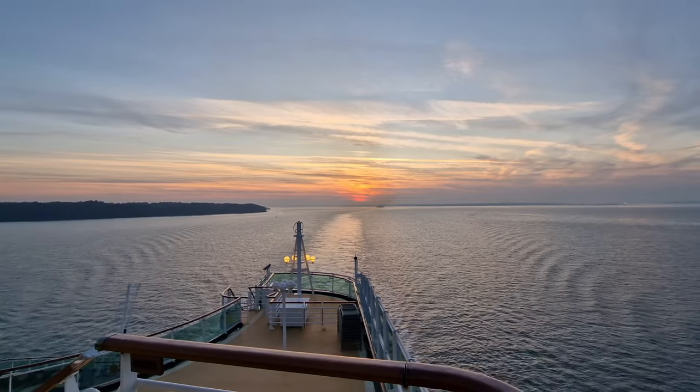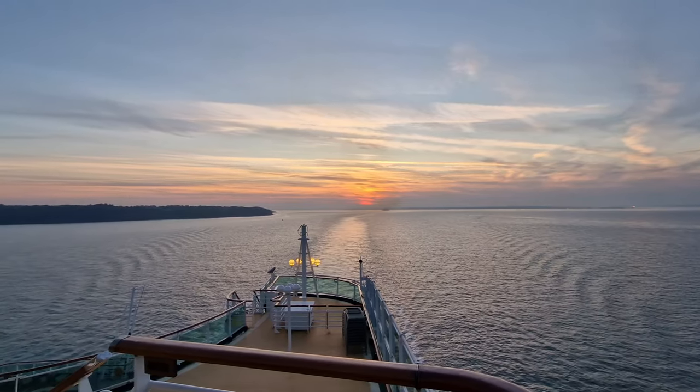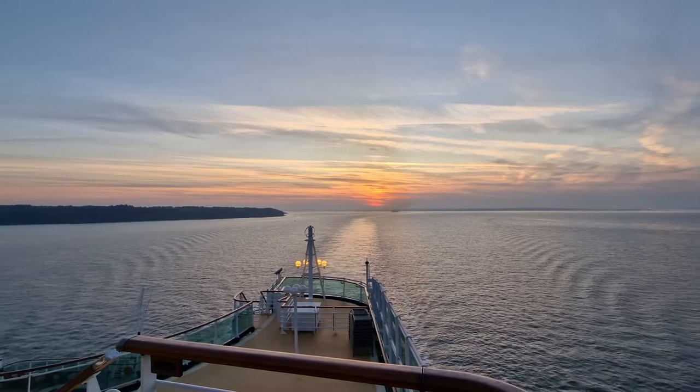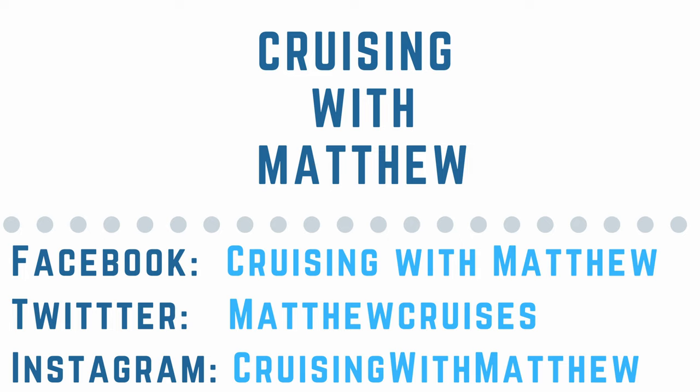Thank you all so much for watching this video and thank you to MyKindOfCruise for sponsoring me. If you've enjoyed this video then please like and subscribe because it's always appreciated. If you want to know more about Cruising with Matthew, then take a look at my other social media sites — the links are in the description below. I hope that you're all doing well and I can't wait to see you in my next video. So until next time, this is Cruising with Matthew — thank you so much for watching.